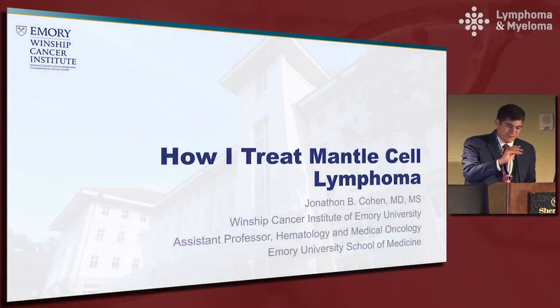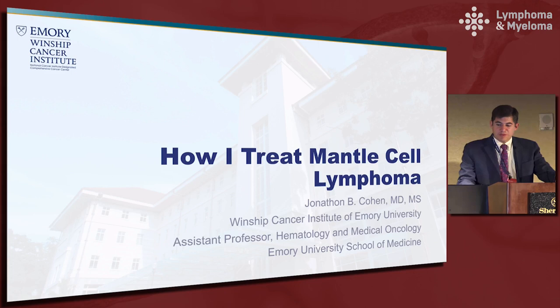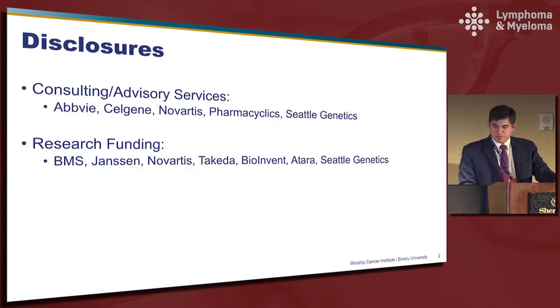Thank you very much for sticking around for the afternoon and thanks again for having me. Today I'll be talking primarily about how I approach untreated patients with mantle cell lymphoma. Peter will be talking after me and will be tackling a lot of the newer therapies that are primarily used in the relapse setting.